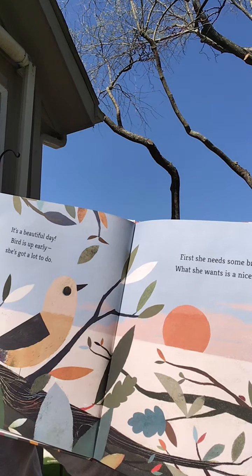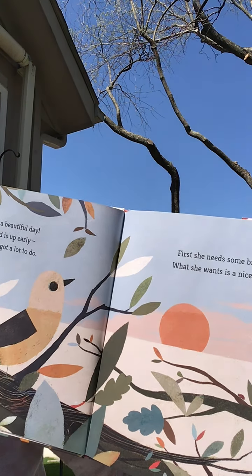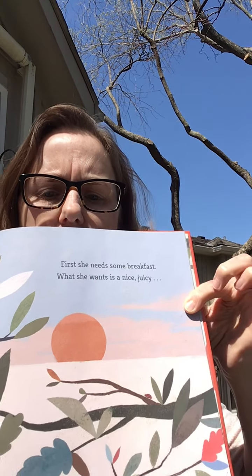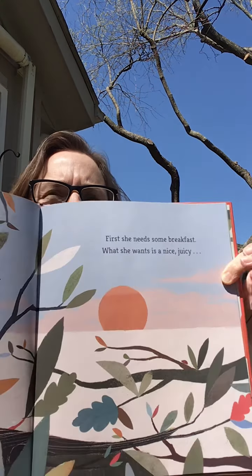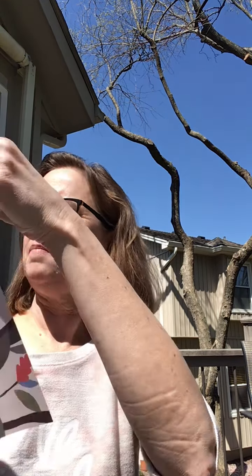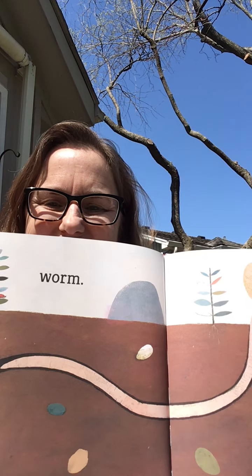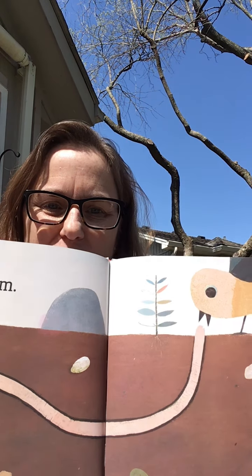First she needs some breakfast and what she wants is a nice juicy... What do you think she wants for breakfast? Worm. She wants a nice juicy worm.